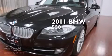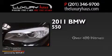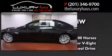This is a 2011 BMW 550. This car has over 400 horses, a 4.4-liter V8, and all-wheel drive.